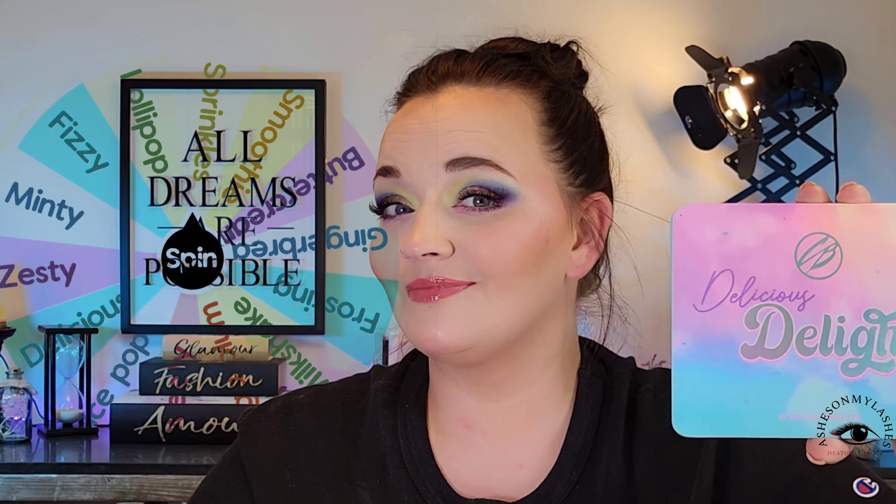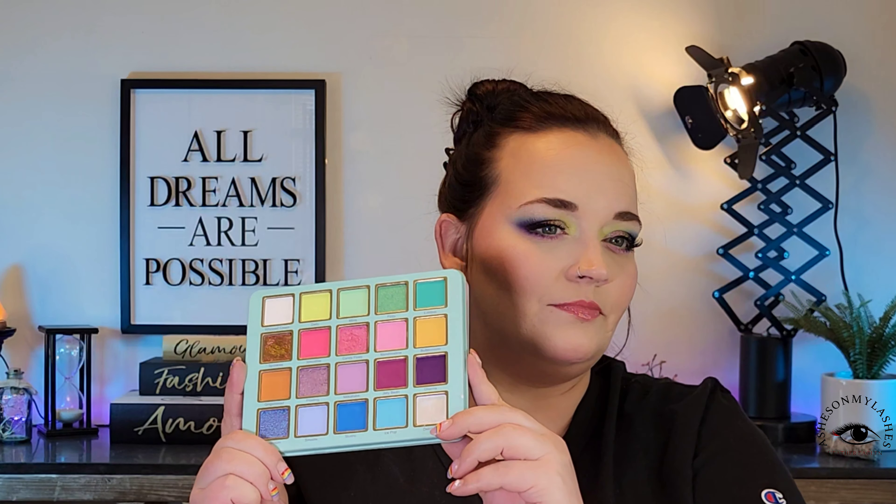Let's do a Wheel of Fortune Fix My Eyeshadow with the Cosmic Brushes Delicious Delights Palette. I had an absolute blast doing this and coming up with a look with the color story that I got from the Wheel of Fortune. I hope you stick around to see how I came up with this look. Let's get started.